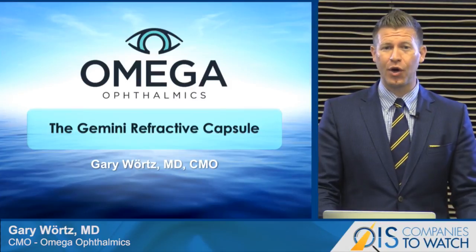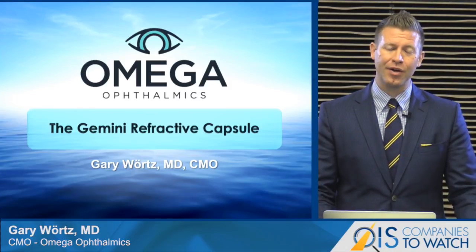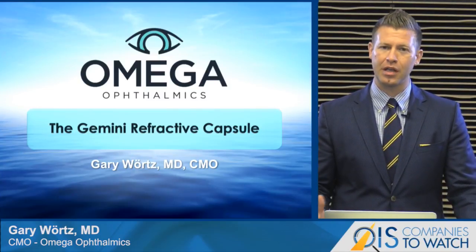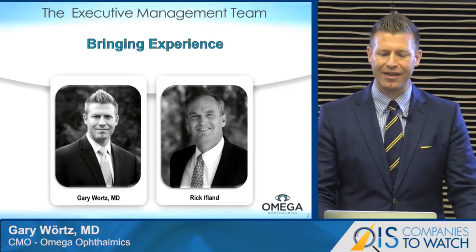I just want to say thank you so much to OIS for allowing me the opportunity to represent my product and my company through the Companies to Watch program. My name is Gary Wurtz. I'm an ophthalmologist from Lexington, Kentucky, the Chief Medical Officer for Omega Ophthalmics. It's a privilege to talk about the product I've been working on along with our CEO, Rick Ifland, called the Omega Gemini Refractive Capsule.